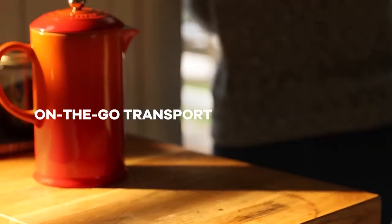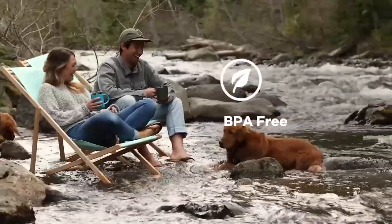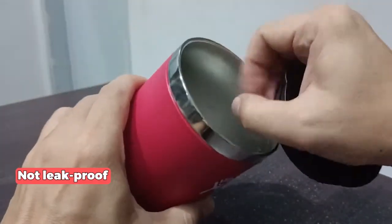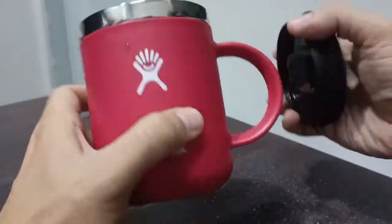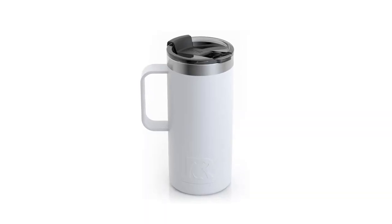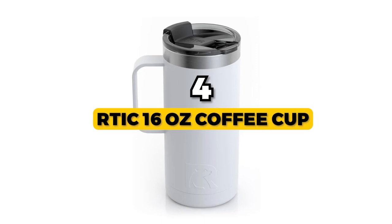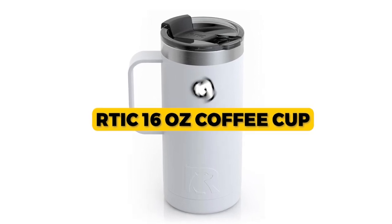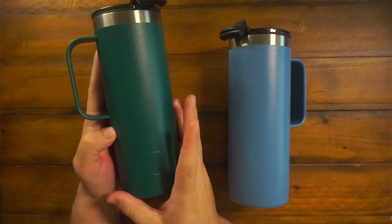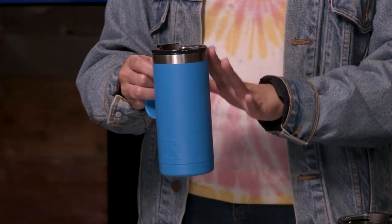And the best part is that it's BPA-free and toxin-free, which means you don't have to worry about harmful chemicals. The only issue with this mug is that it's not leak-proof, so you need to be careful when transporting it, especially when it's filled to the brim. The next one is the best-designed backpacking coffee cup: the RTIC 16-ounce coffee cup. The RTIC 16-ounce coffee cup is an excellent option for anyone who's always on the go and wants to enjoy coffee or any other beverage while it's still hot or cold.